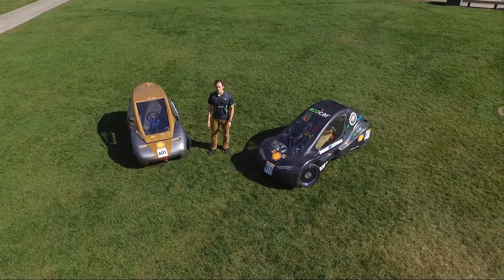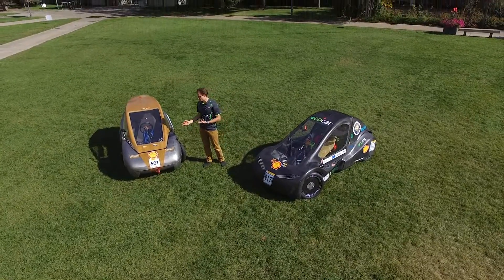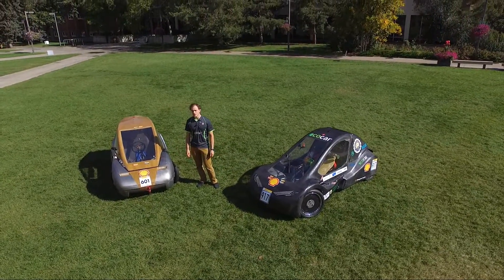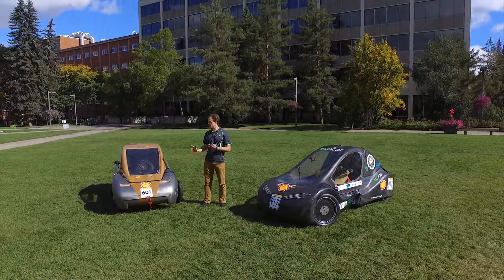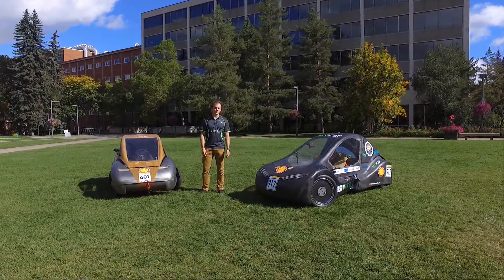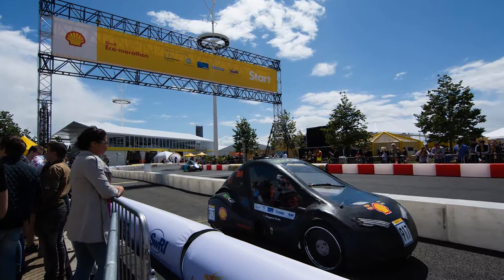The University of Alberta EcoCar team was founded in 2010 and spent two years building our first car, Steve. With Steve, we got second place in 2012 and first place in 2014. We then replaced Steve with our new car, Alice. With Alice, we got first place in the 2016 Detroit EcoMarathon and a chance to compete in London, UK.